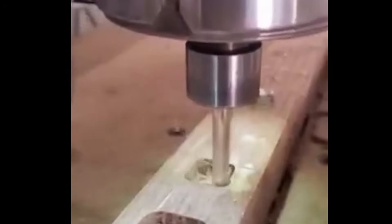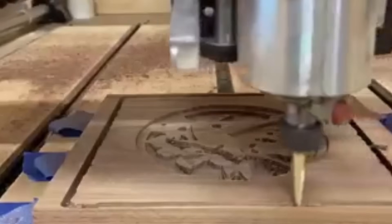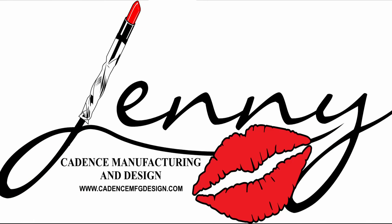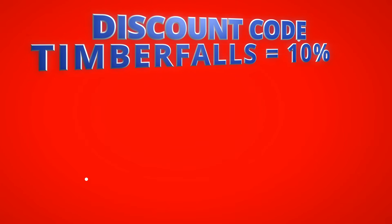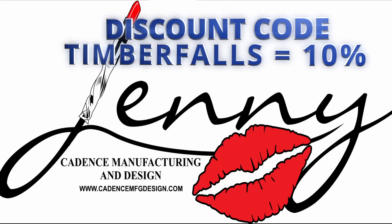These bits are really starting to shake up the industry, and people are starting to notice. If these innovative bits have sparked your interest and you're curious about the buzz in the CNC world, there's a community waiting for you. Dive into Cody's journey and help push the boundaries of what hobby CNC machines can do — and who knows, you may even find yourself helping to name the next Jenny bit. For more information, check out the links in the description below. Anyone who wants to try out the Jenny bits can use code TIMBERFALLS and get a 10% discount on your next purchase. Thanks, guys.